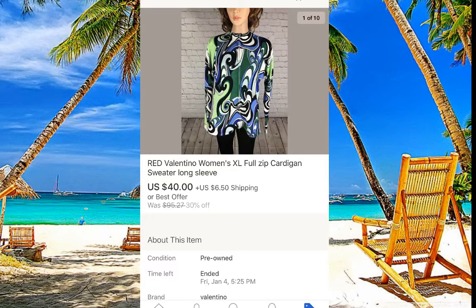Red Valentino — just look at that beautiful color, very nice. I paid around five dollars for this dress and it sold for $40 plus $6 shipping.